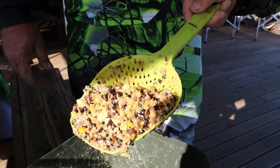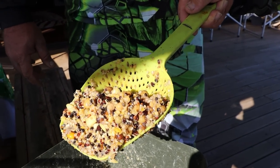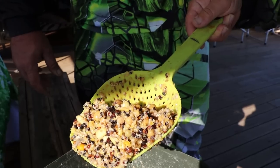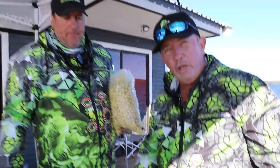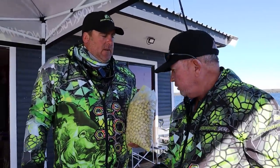There's birdseed, sorghum, all the fine stuff, a lot of buckwheat in there, some crushed maize in there, and then also some boilies that we are putting in.